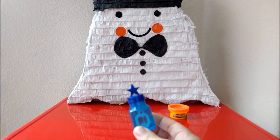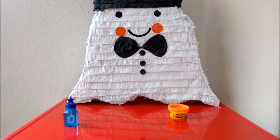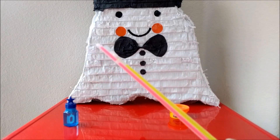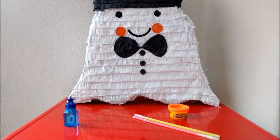I stocked up on little bubble canisters after 4th of July, so we have a lot of those. Next up: glow sticks. I buy glow sticks in bulk, so I'm going to be putting a ton in the pinata — enough for all the kids and parents to have when we're trick-or-treating.